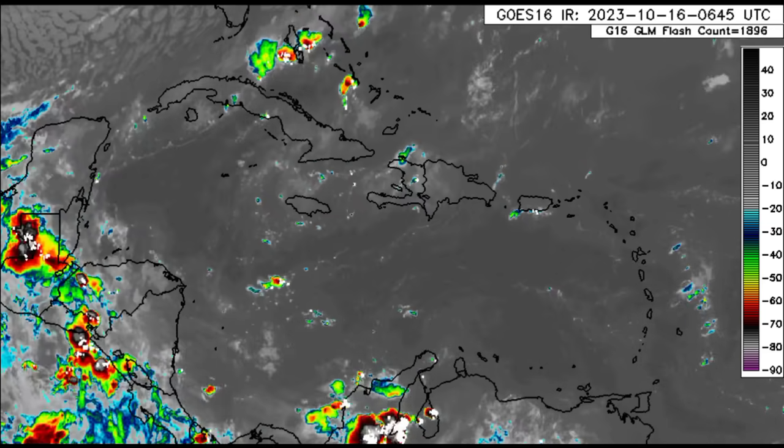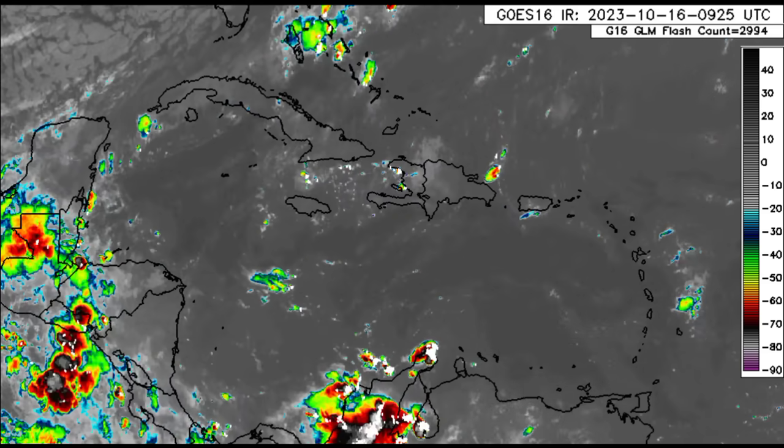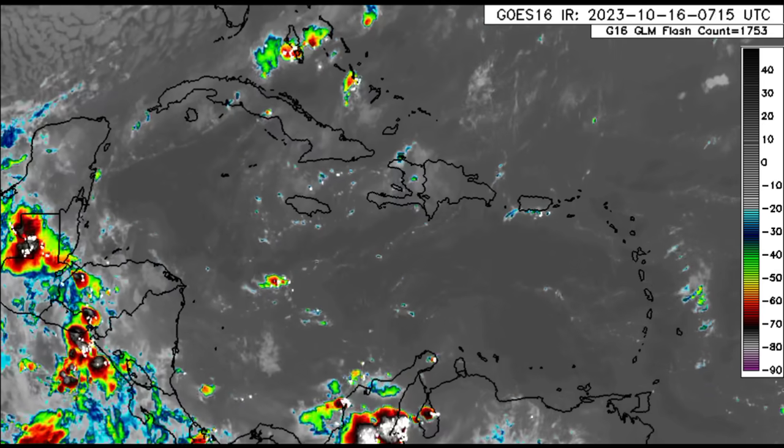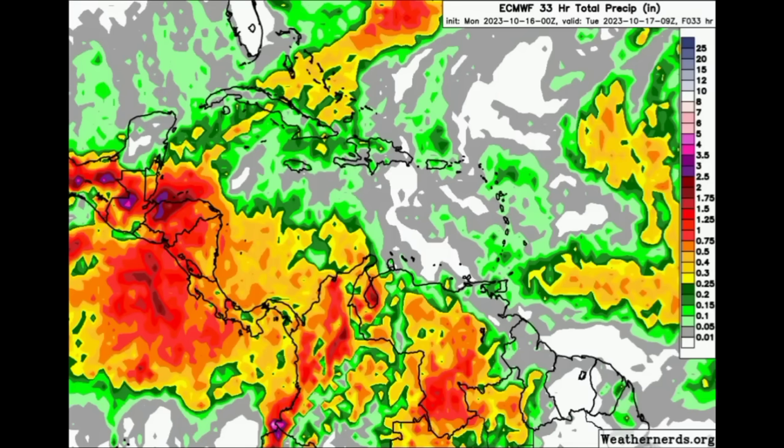Looking down into Colombia and Venezuela, we can see lots of thunderstorms especially in northern Colombia. But as we head to the islands, there isn't much happening. However, as we head through today, there's going to be a chance of some brief thunderstorms or showers moving through for some areas. Let's go on to that rainfall forecast from Euro.